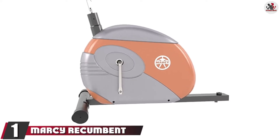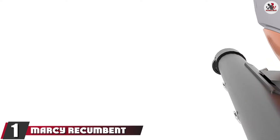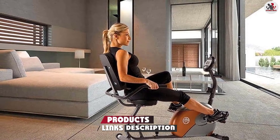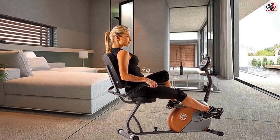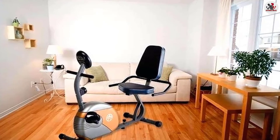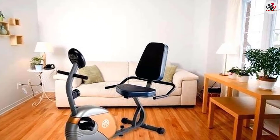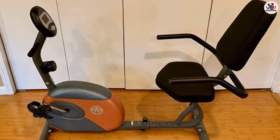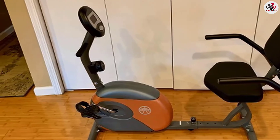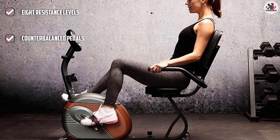At the first position of our list, we have the Marcy Recumbent Exercise Bike with Resistance ME 709. It is one of the best exercise bikes for bad back as it comes with a backrest. The back support allows you to sit in a laid-back position and provides all the support you need to prevent back pain. The bike comes with adjustable foot straps and weighted pedals for maximum foot support and user control. It uses a magnetic resistance mechanism with eight levels of resistance.